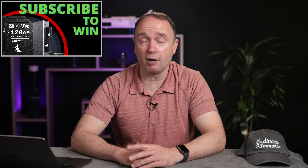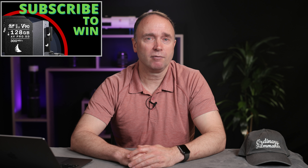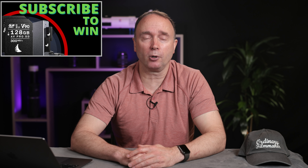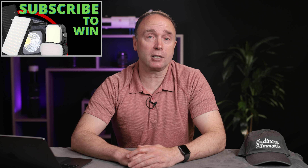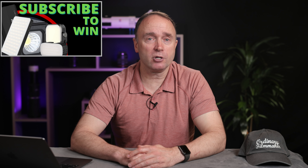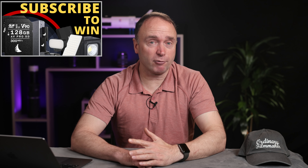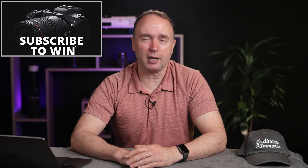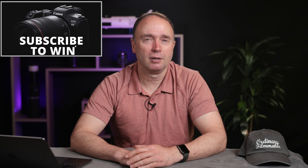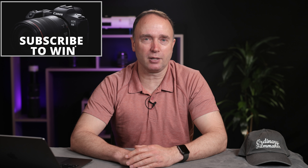Thanks so much for watching The Ordinary Filmmaker. Don't forget to subscribe for your chance to win two AngelBird 128 gigabyte AV Pro MK2 V90 SD cards along with an AngelBird UHS-2 dual SD card reader, or you could also win a Ulanzi LED light package with accent lights, underwater light, and various flat panel lights you can use for lighting your subject or for starting your own YouTube channel. I'll be offering other prize bundles all the way up to 100,000 subscribers, at which point I'll be giving away a brand new Canon EOS R5 full frame mirrorless camera to one lucky viewer. Thanks so much for watching — have yourself a happy and safe Easter and we'll see you again soon.